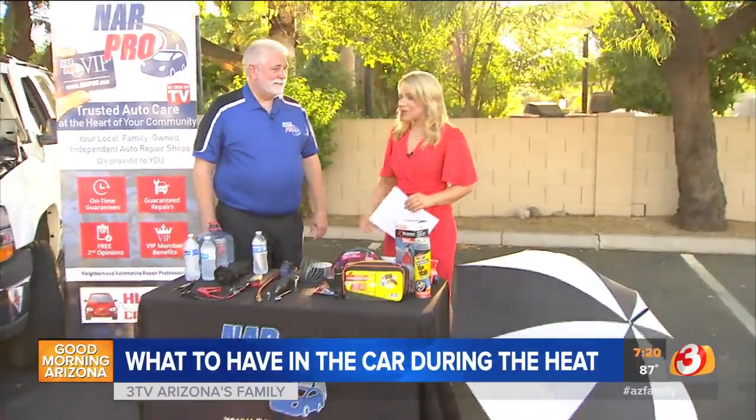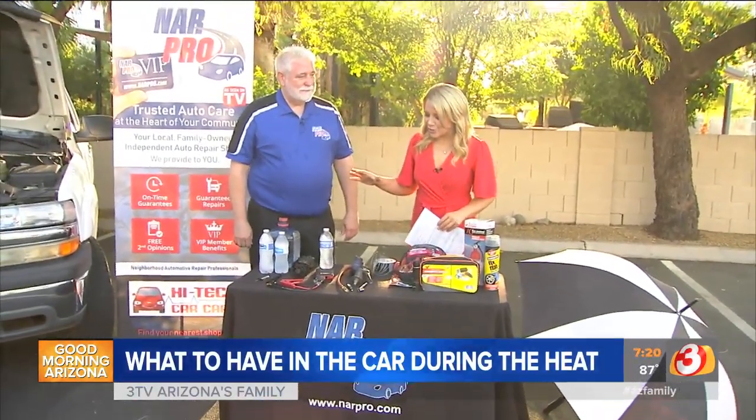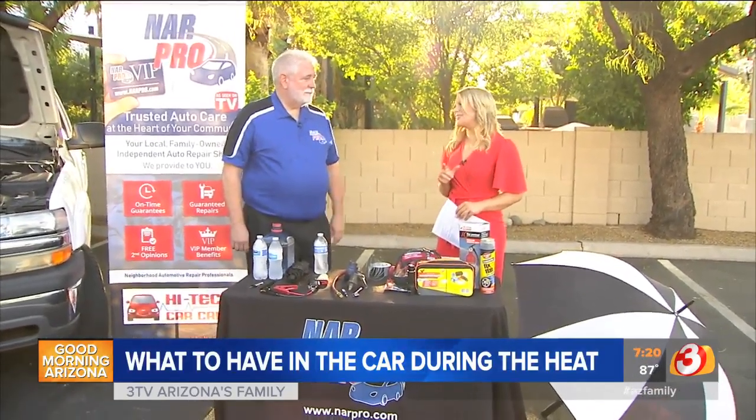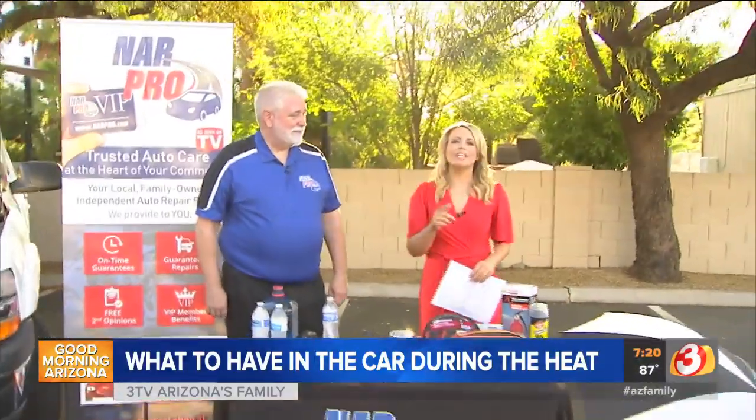Are you going anywhere this Labor Day? Actually I'm staying home. But if you are going somewhere this Labor Day, make sure you pack all of the essentials so that you can get to your destination safely. It's never good to break down in the heat. Thanks so much to Jim for helping us out this morning — we're going to take a quick break.